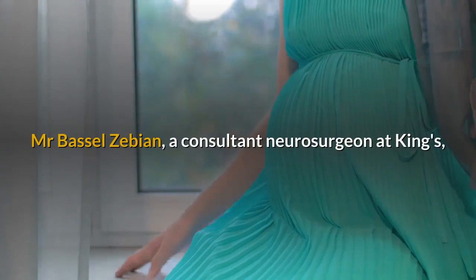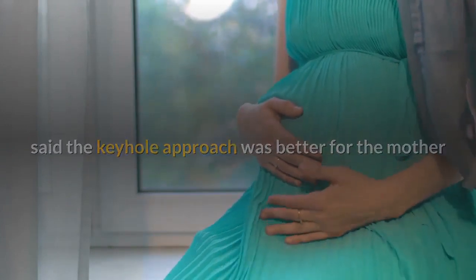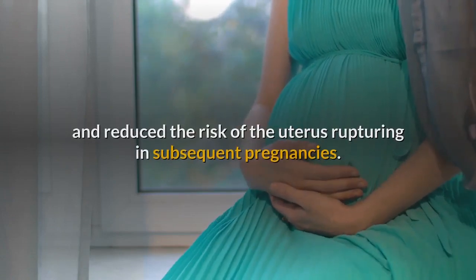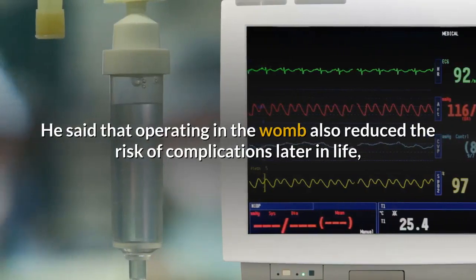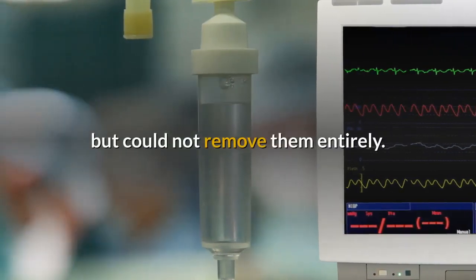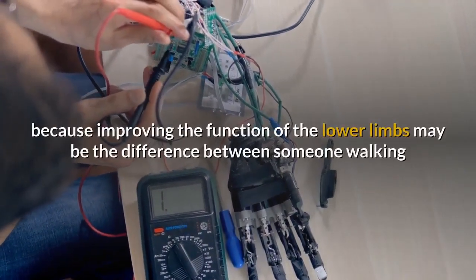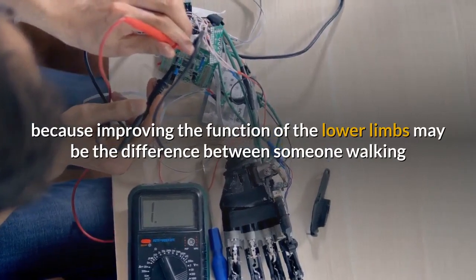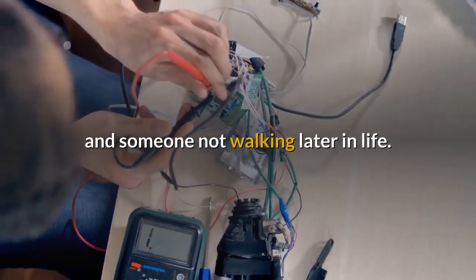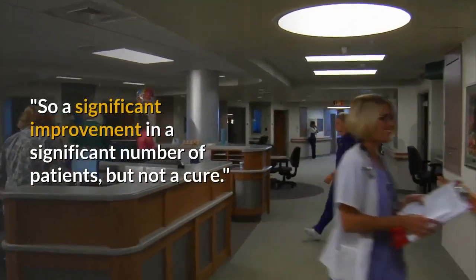Mr. Basil Zebian, a consultant neurosurgeon at King's, said the keyhole approach was better for the mother and reduced the risk of the uterus rupturing in subsequent pregnancies. He said that operating in the womb also reduced the risk of complications later in life, but could not remove them entirely. He told the BBC: "It's quite important, because improving the function of the lower limbs may be the difference between someone walking and someone not walking later in life. So a significant improvement in a significant number of patients, but not a cure."